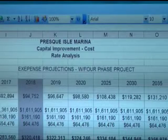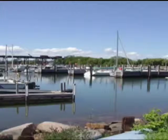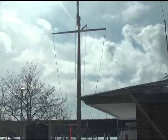Phase 3 will cost approximately 1.5 million dollars, and the grant application is for half of that amount. All four phases of the marina renovation total 4.5 million dollars. Harbor Committee members say the improvements are an investment in the future of the marina.